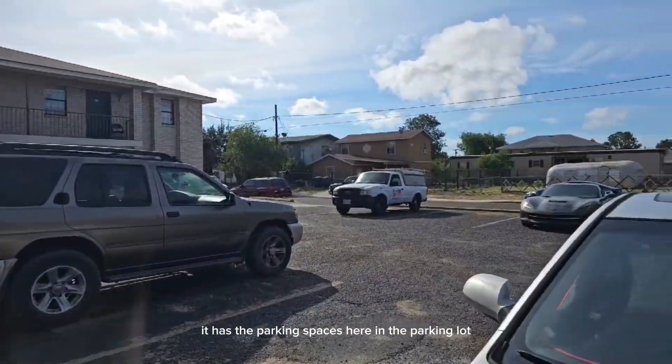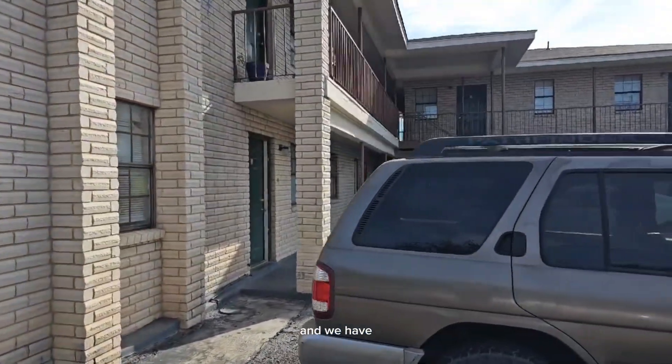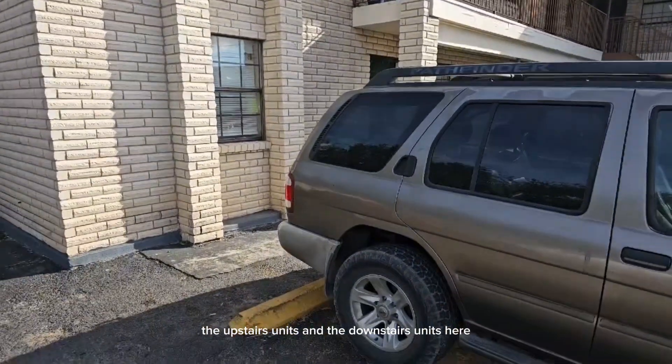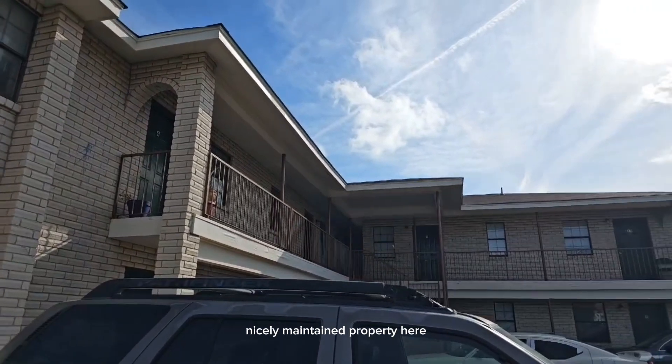It has the parking spaces here in the parking lot, and we have the upstairs units and the downstairs units here. It's all brick — a nicely maintained property.